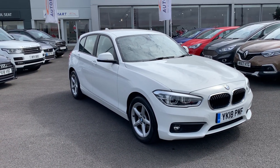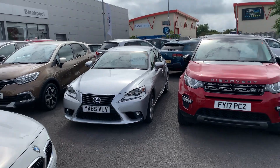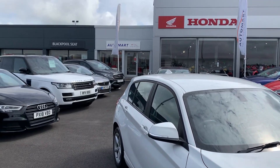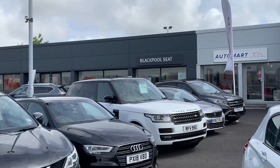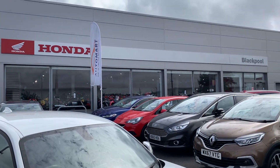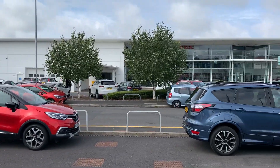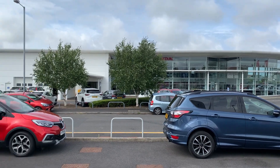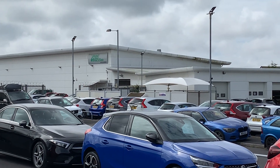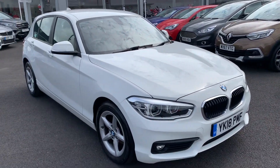Good morning folks, welcome to Blackpool Automark. My name is Danny. Here we are at our site on a fairly nice morning. Next door we have our partners at Blackpool Seat, and on the other side we have Honda Superbike Centre, which is the largest in the UK. Over the road we have our flagship dealership, Honda, and right over in the corner we have our valeting bays, bodywork specialists, engineers and technicians — all in-house and on site.